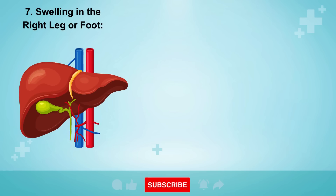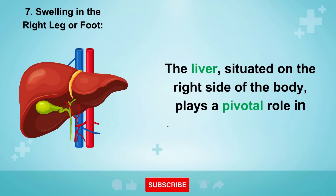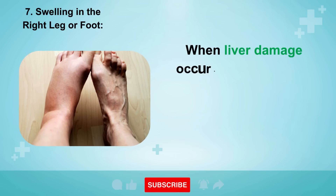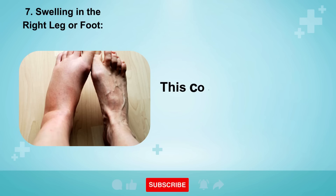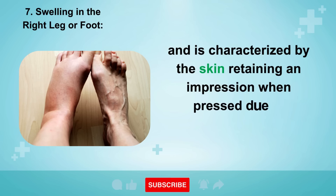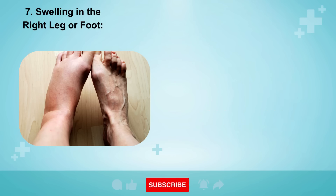Sign 7: Swelling in the Right Leg or Foot. The liver, situated on the right side of the body, plays a pivotal role in various bodily functions. When liver damage occurs, it can result in localized swelling on the right side, particularly in the lower legs and feet. This condition is referred to as edema and is characterized by the skin retaining an impression when pressed, due to underlying inflammation within the liver.